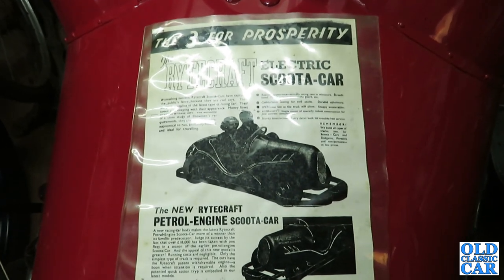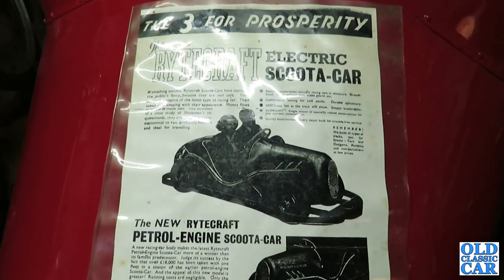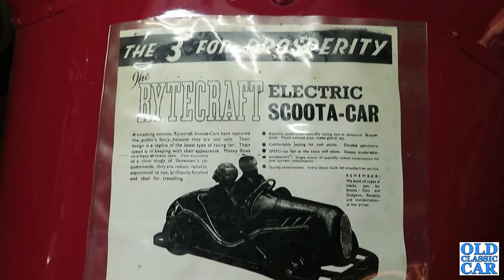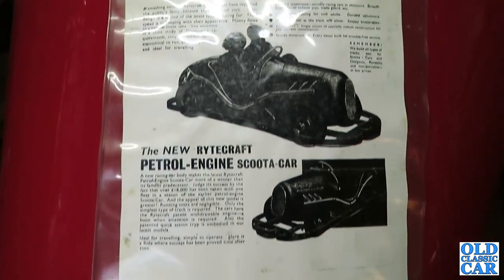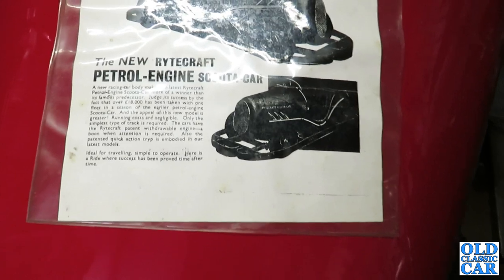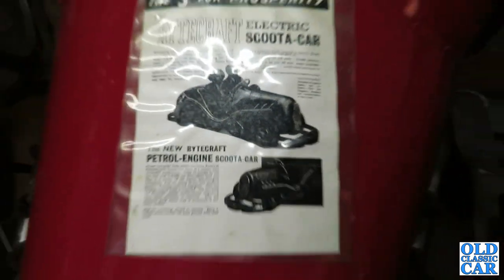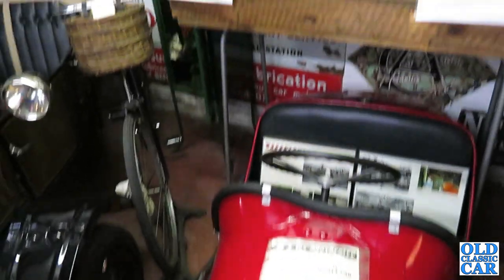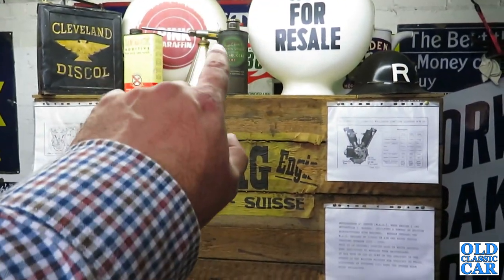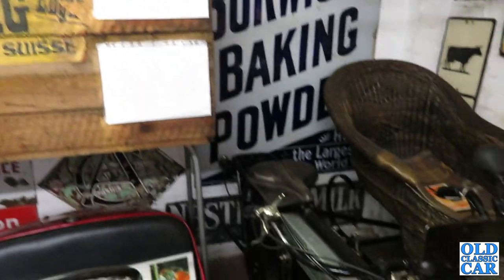'They've captured the public's fancy because they are real cars — designed a replica of the latest type of racing car. Their speed is in keeping with their appearance.' That is something else. It's got an aircraft tailwheel or something — it looks like a tailwheel. You've got a petrol engine version as well. That is incredible. Cleveland Disco, Red X, Morisol Gear Oil — wherever you look, it's just incredible.